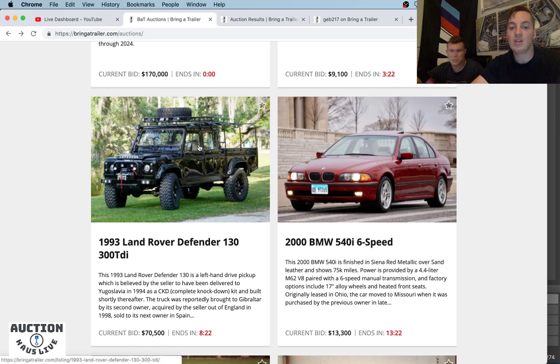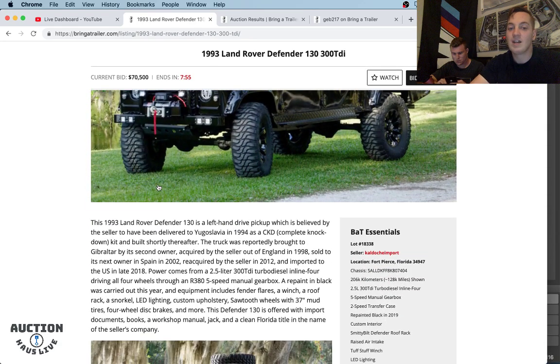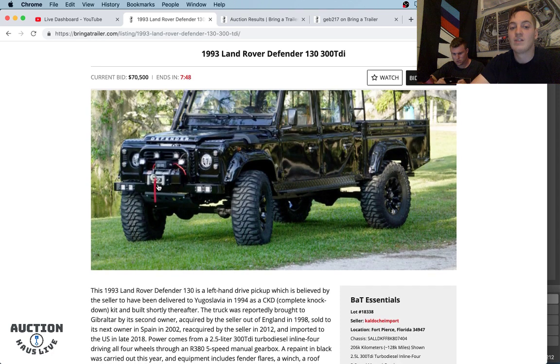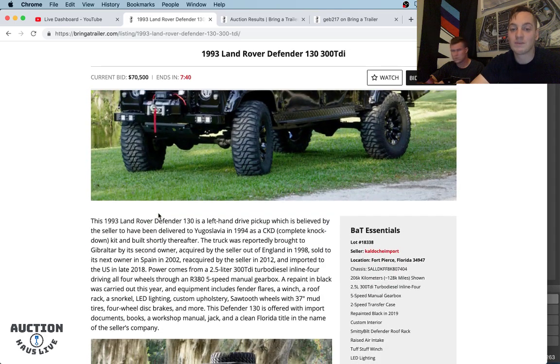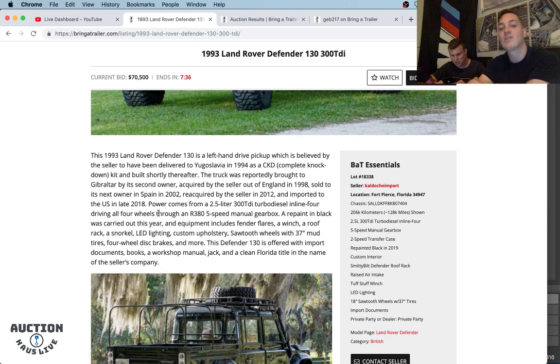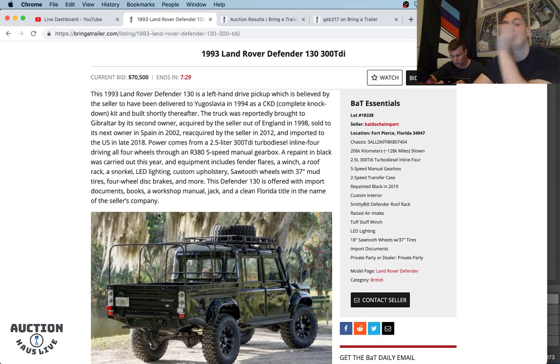That's a 300 TDI Defender 130 — let's hop on into it. Eight minutes to go. I don't know too much about Defenders, but from the get-go, this is undoubtedly the most badass Defender I've ever seen, and the cleanest. The finish is immaculate — he's got a front winch, snorkel, and a massive tire on his roof rack. This is a 1993 Defender 130 left-hand drive, which is really nice. The seller took delivery of it in Yugoslavia in 1994, then the truck was shipped to Gibraltar, acquired by a guy in England, sent to Spain, and imported to the U.S. in late 2018.